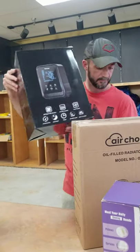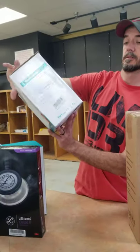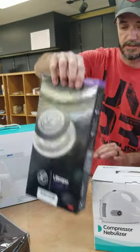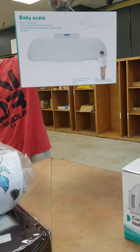Some kind of humidifier, I'm gonna say. A compressor nebulizer. Stethoscopes — those are legit, they are not cheap. And baby scales.